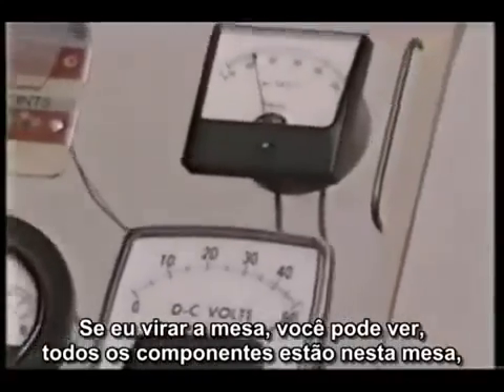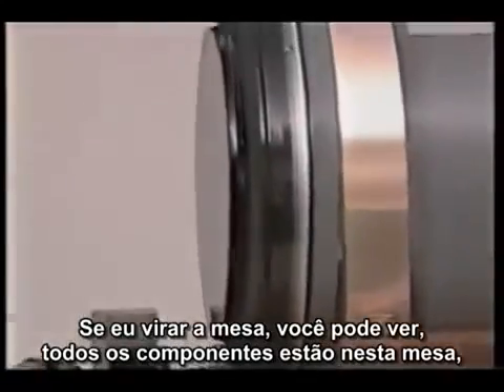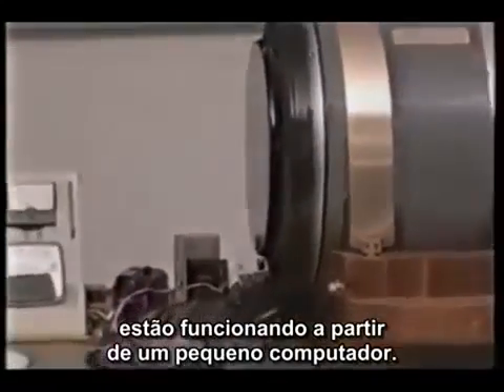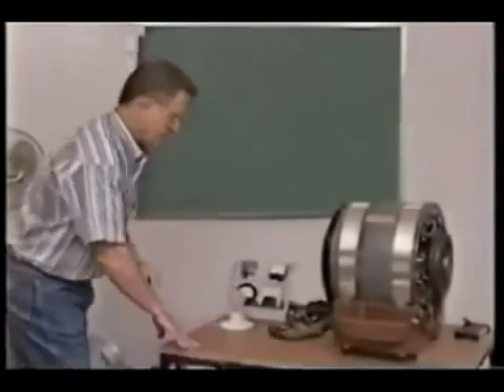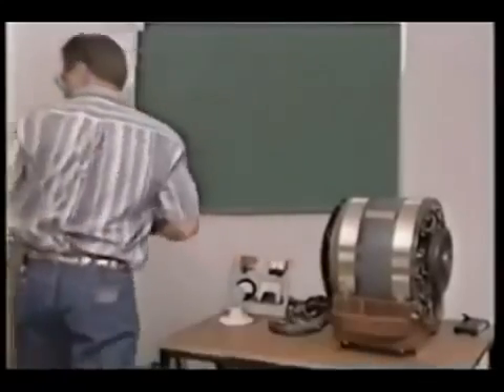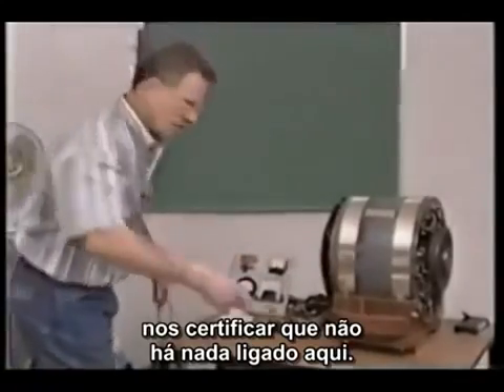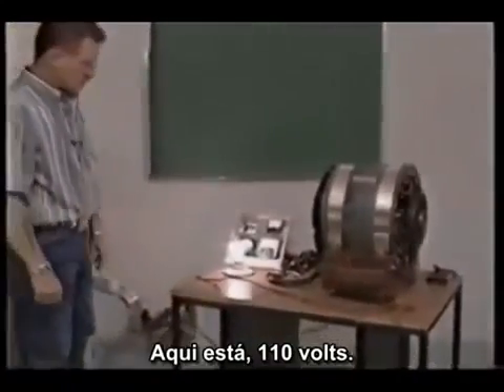If you turn this around where you can see this side here, all the working parts are behind this system and it operates from a little computer. It takes 5 volts up to 150 volts. So what we're going to do — turn off all the switches, make sure there's nothing plugged into it. There's the plug. There's your 110 volts.